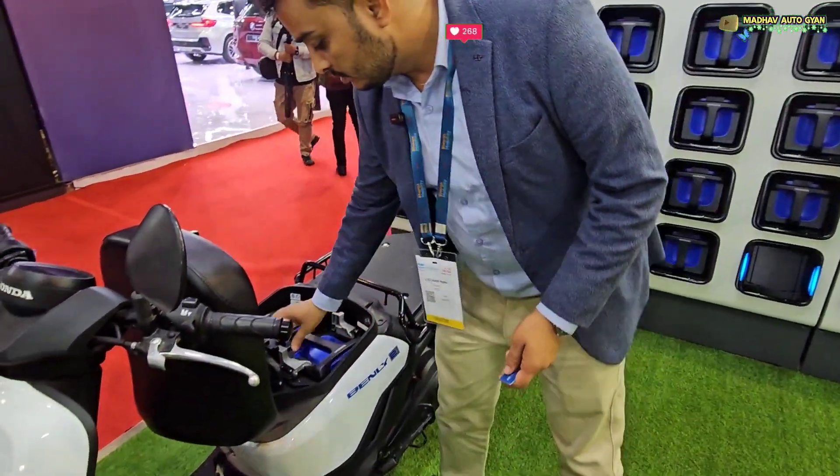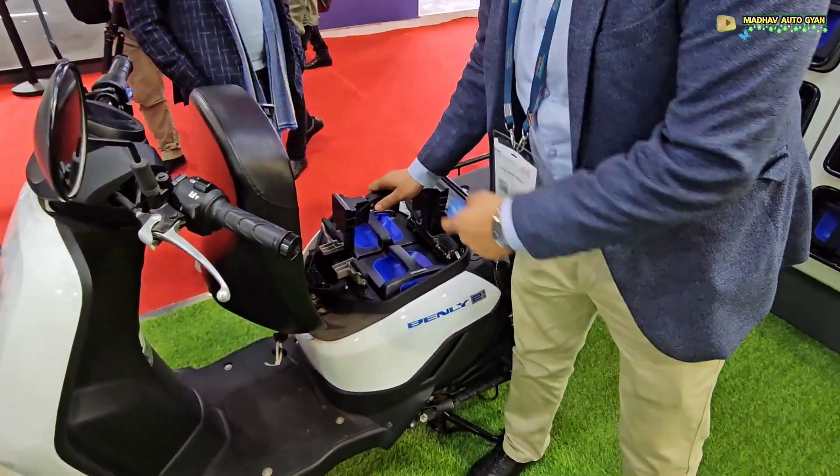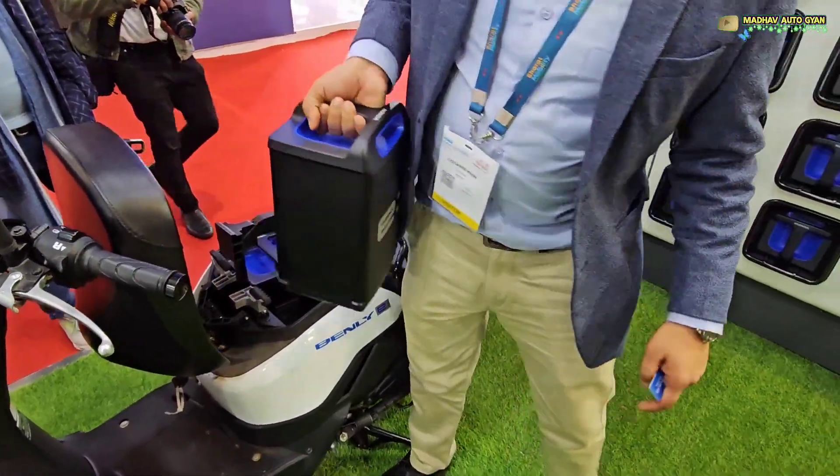Then you just pull out the battery from here. Put it to the side and then take out the other battery from here.